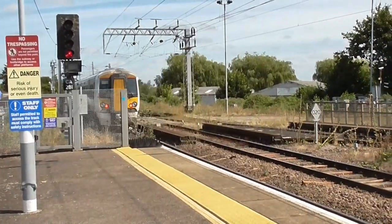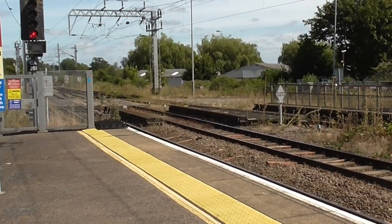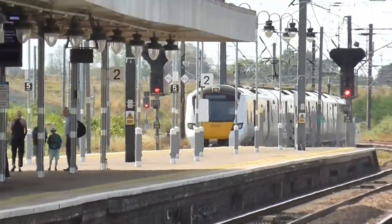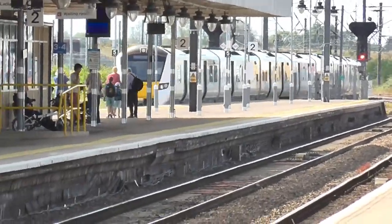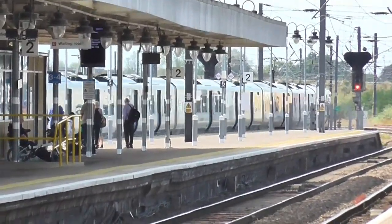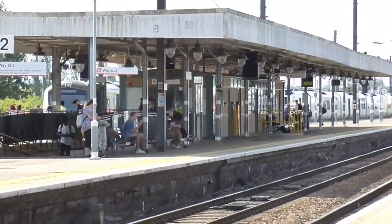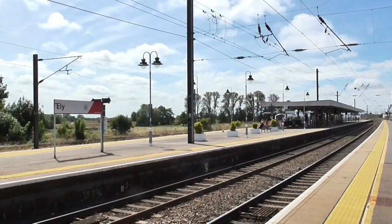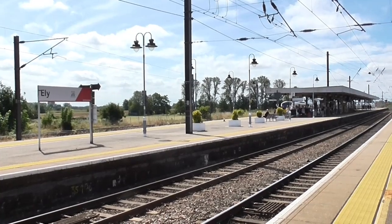387301 and 387121 have just departed working the delayed 1156 service to Kings Lynn. We've now got a Class 700 unit arriving into Platform 3 from London Kings Cross. This train has been delayed en route because of an earlier track circuit defect, and apparently an earlier broken down train in the Cambridge area.